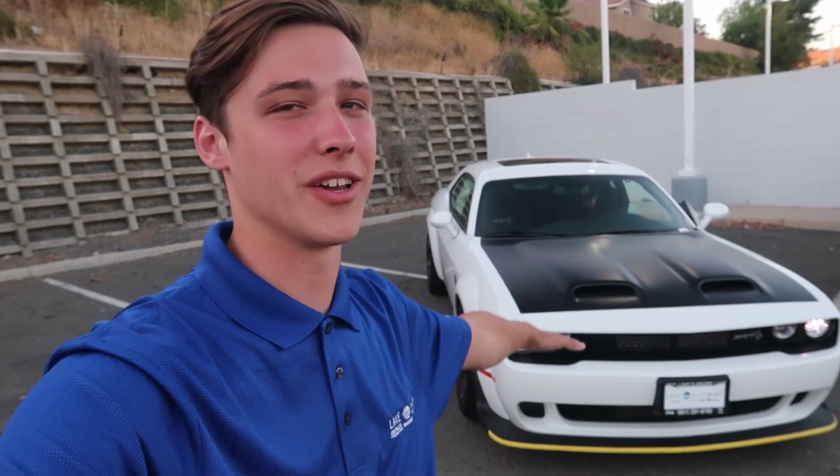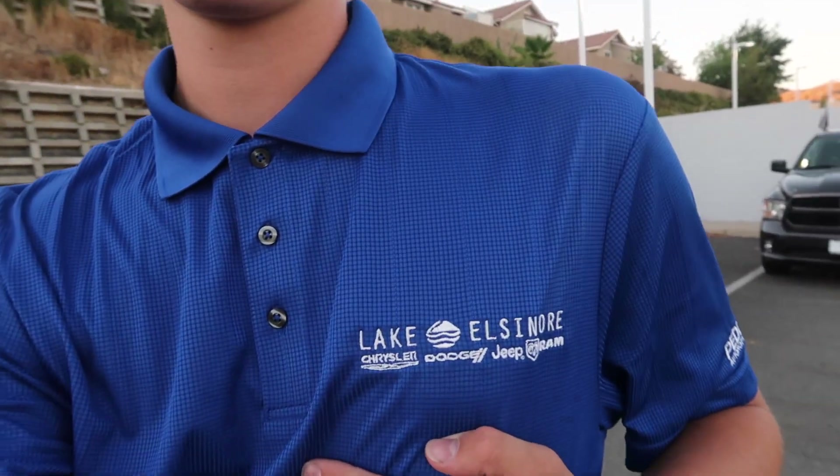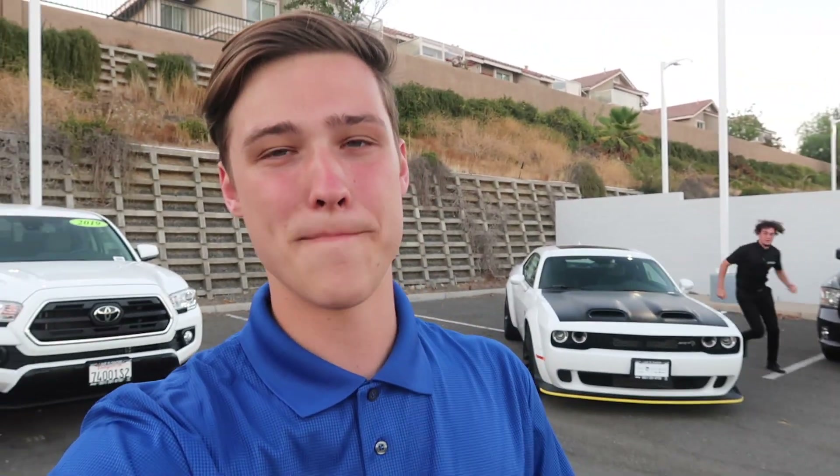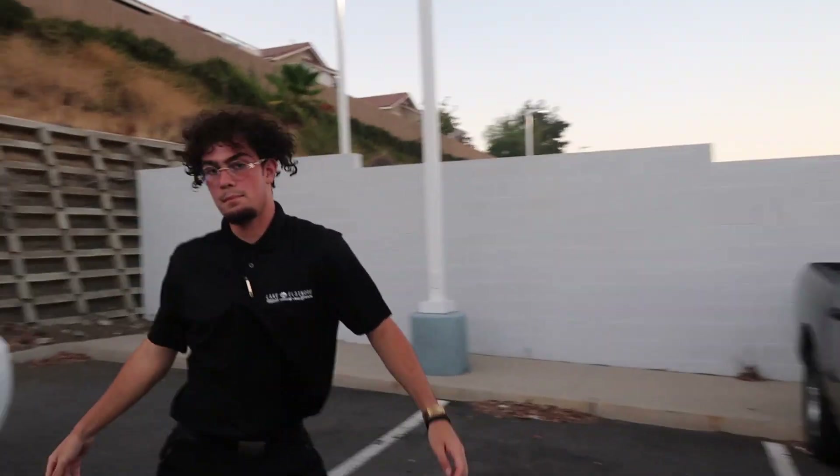Dodge, you killed it — you did really, really good. If you guys want a full review on all the specs, I'll do my research and try to make another cool video. Driving it was awesome. Thank you so much to Lake Elsinore Chrysler Dodge Jeep Ram — you guys are the best. Don't forget to hit us up if you want to buy a car. Don't forget to like and subscribe. I'll see you guys in the next video.